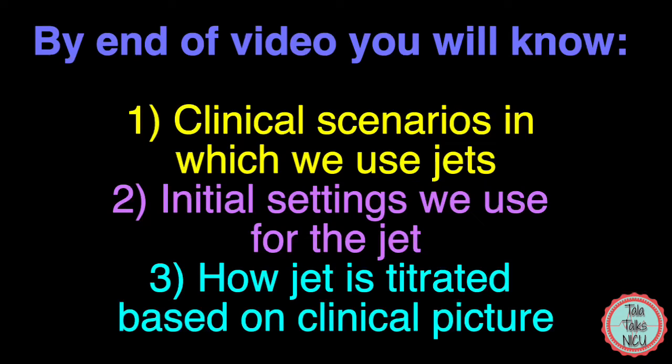Today we're going to go over three things. One, clinical scenarios in which we use the jet. Two, the kind of starting settings that we use when we put babies on the jet. And three, how do we titrate the jet under different clinical scenarios?